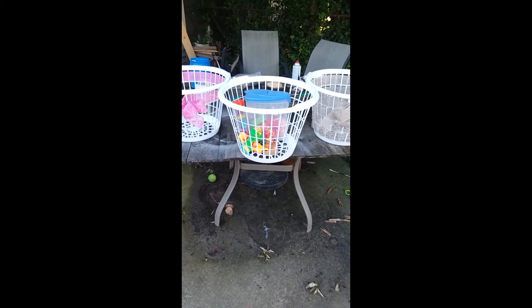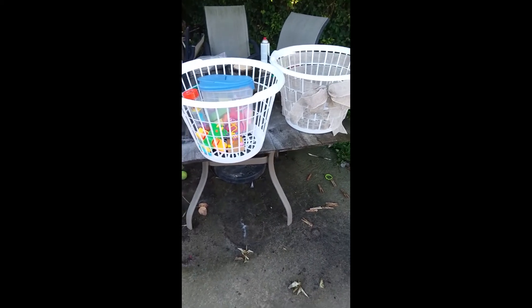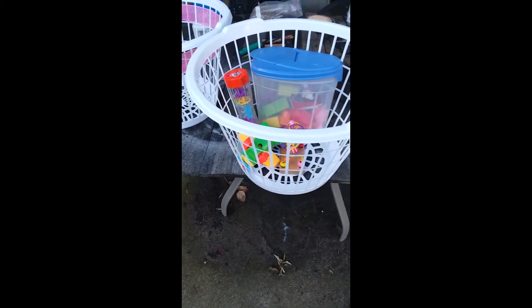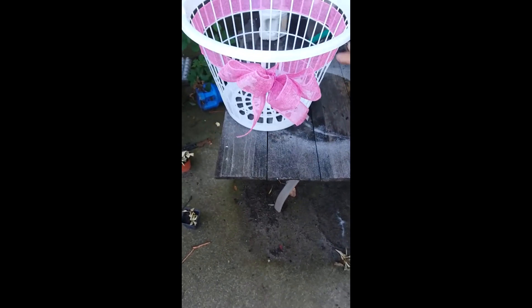Here's my outside work table showing the three bins. This one is just going to stay outside with the hard plastic toys — there's some building blocks in there. The other two are going to be just quick pickup bins. There's the one with the brown ribbon weaved in and then the pink ribbon on the other.